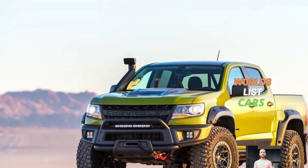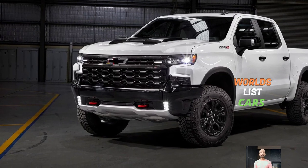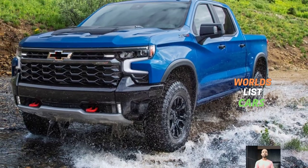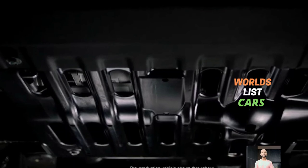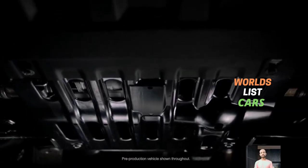The ZR2 doesn't just look tough — it walks the talk when it comes to towing capacity. Fitted with a conventional trailer hitch, it can pull an impressive 8,900 pounds. Moreover, its payload capacity reaches up to 1,440 pounds, making it a versatile choice for various hauling needs.